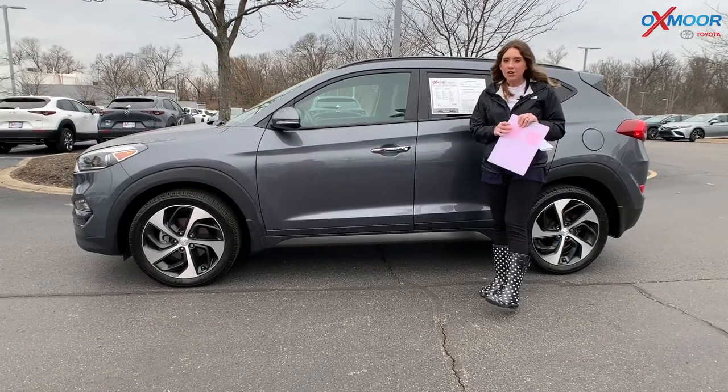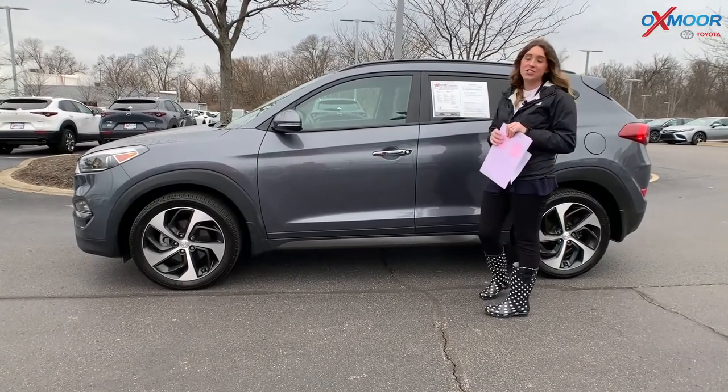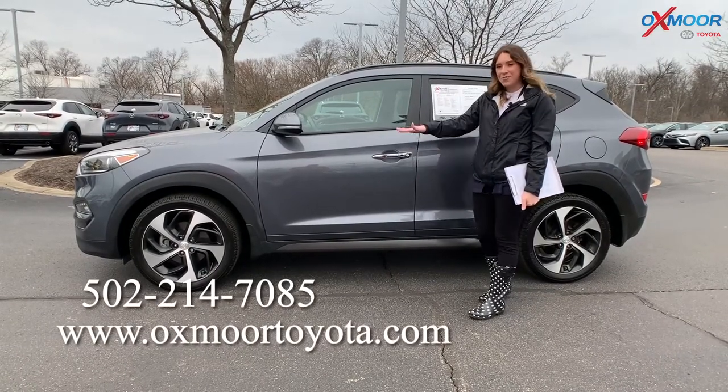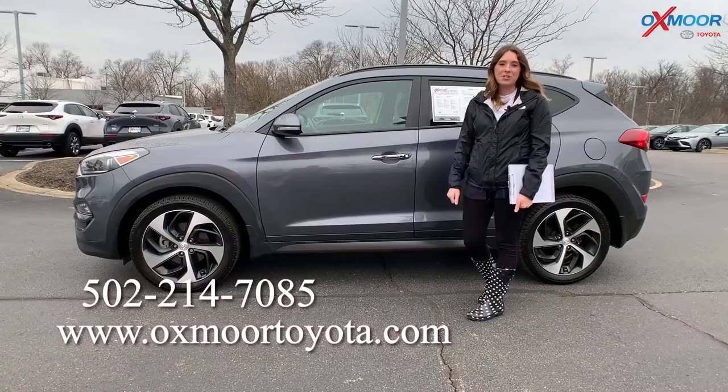Now if you guys have any questions on any one of the vehicles that I just went over, please don't forget to let us know. All of our contact information will be listed right here. Thanks everyone and we will see you all soon, bye!